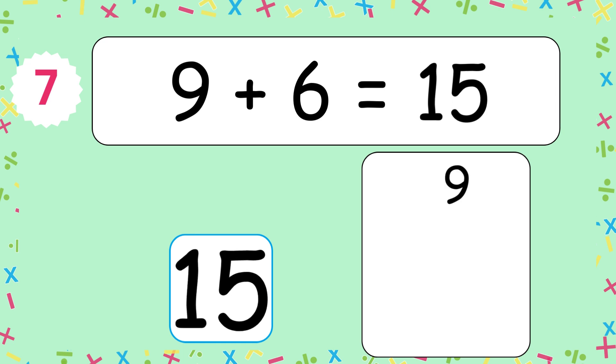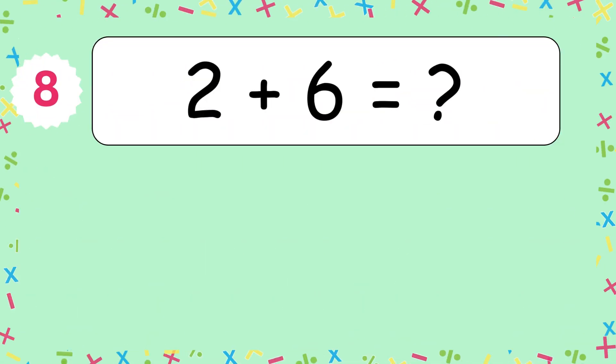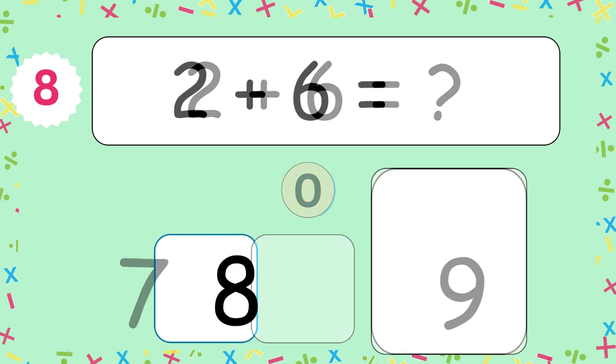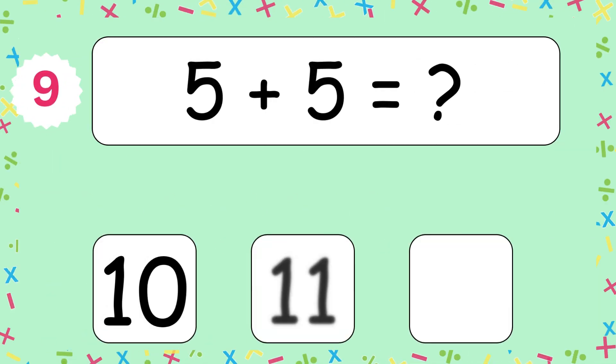The answer is 15. 9 and 6 makes 15. 2 plus 6 equals? The answer is 8. 2 and 6 makes 8. 5 plus 5 equals?